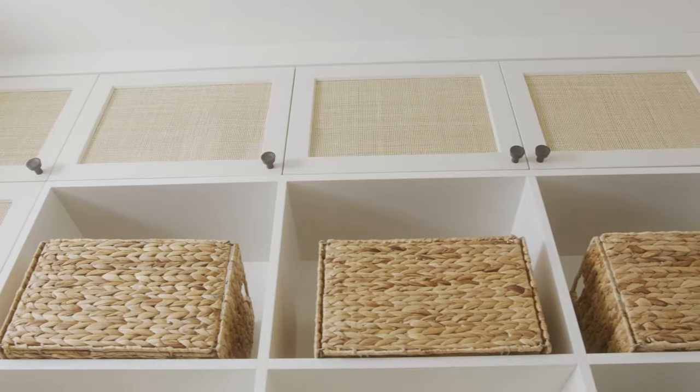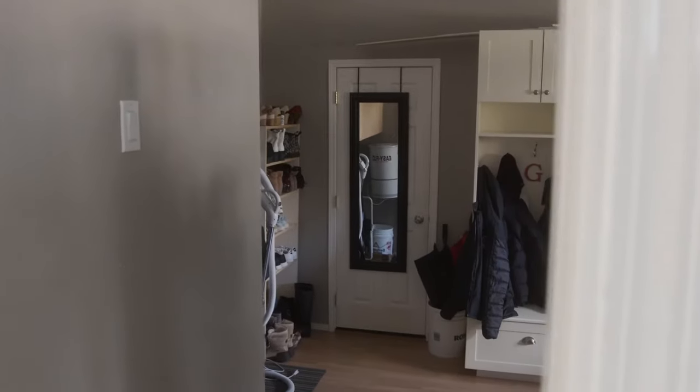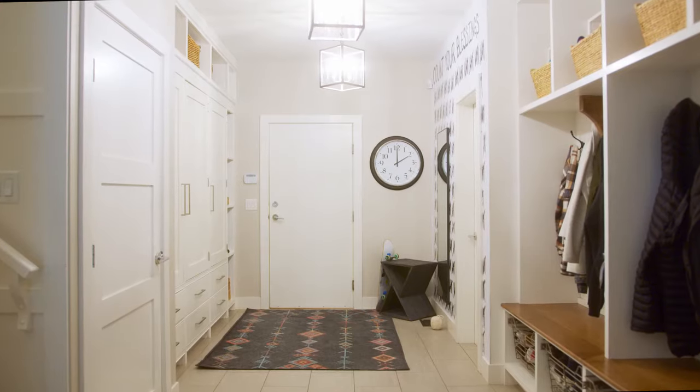Mudrooms are such a popular trend in interior design right now. They really provide a great space for a family to have all the stuff that they bring into the house and gather it so that it doesn't end up being scattered through the house. Today we're going to look at three different mudrooms and the different aspects and elements that we considered when planning these spaces.